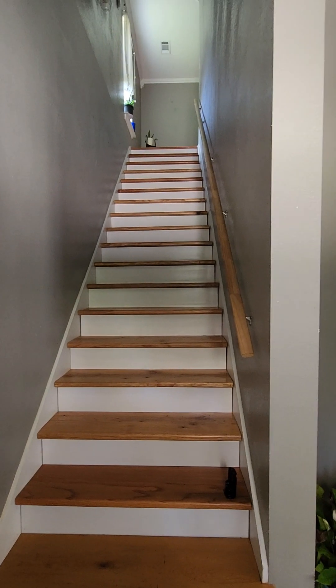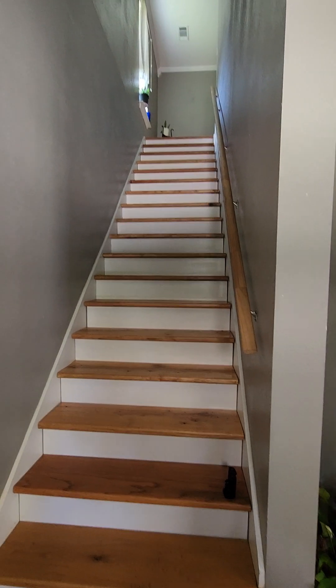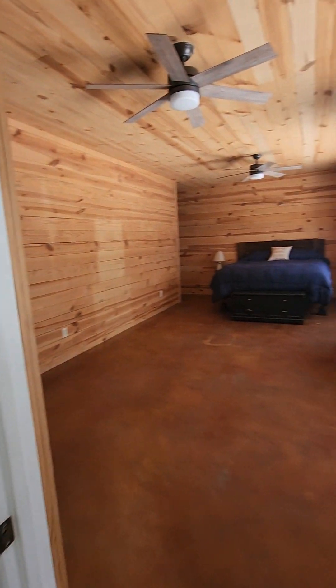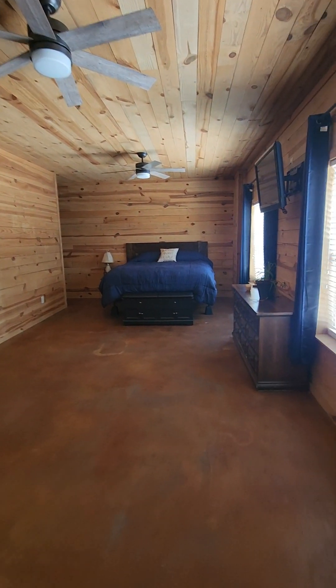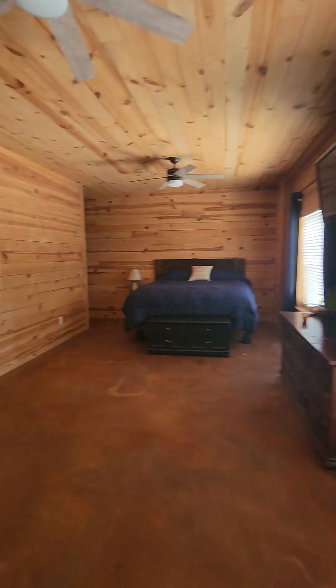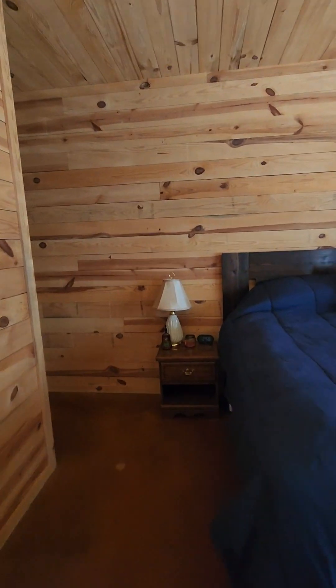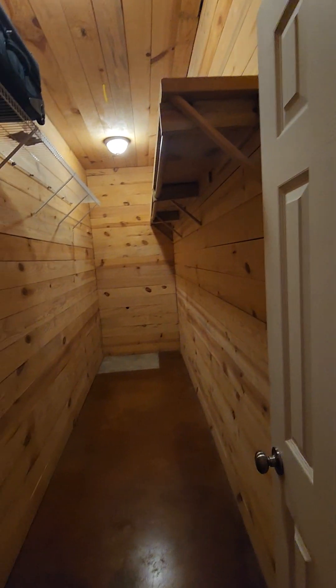This is walking in the front entrance of 2300 Midway. You have stairs going up there, and to the right is a bedroom. Walk around the corner and there is a huge walk-in closet.